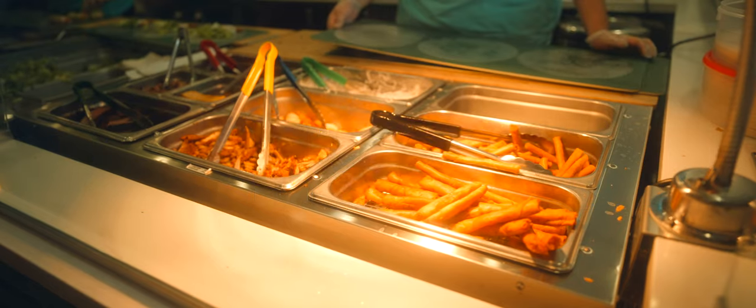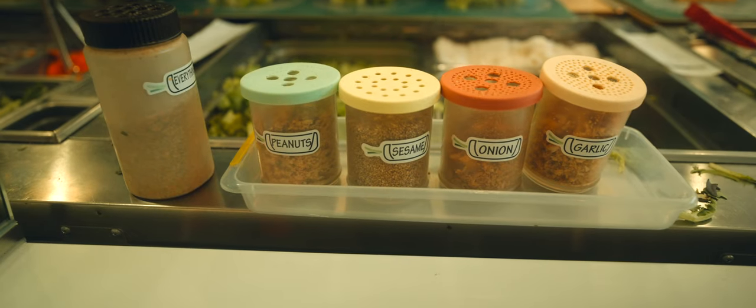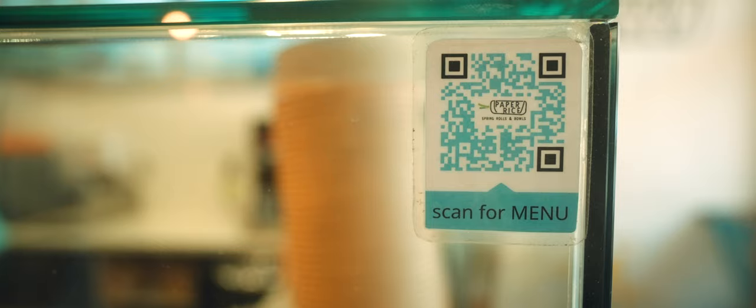You can choose from tofu, chicken, beef, or pork. And if you're curious what else they got on the menu, I left you the barcode so you can scan.